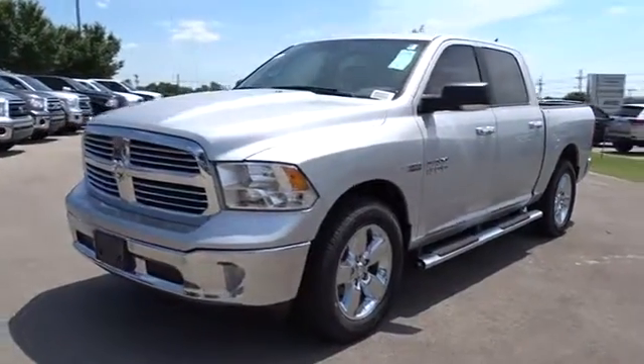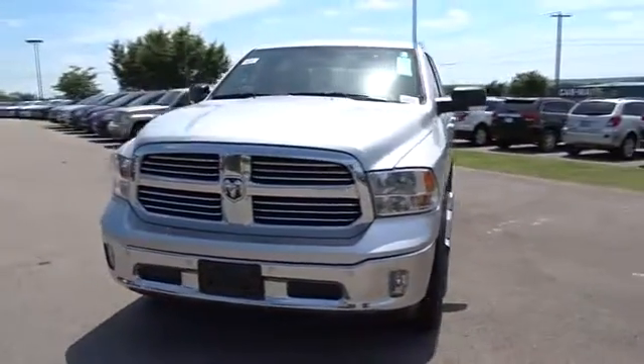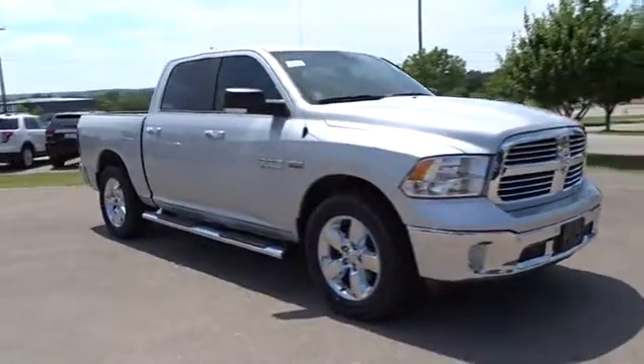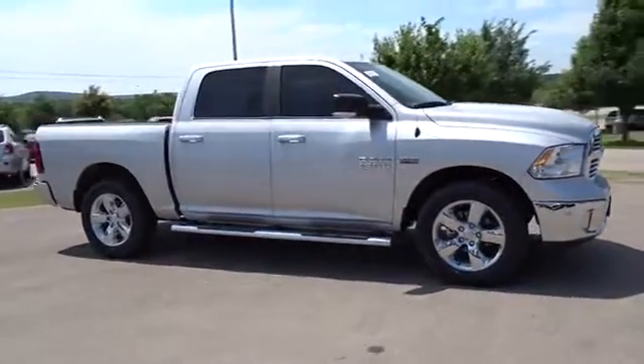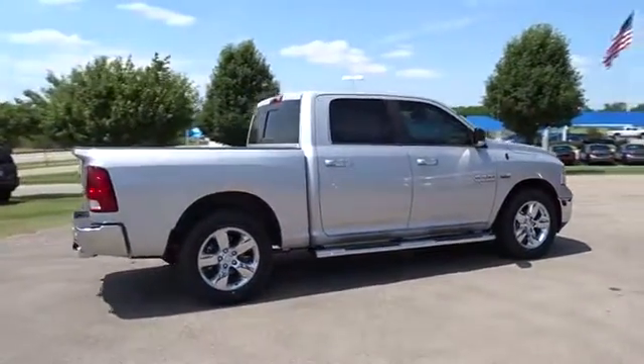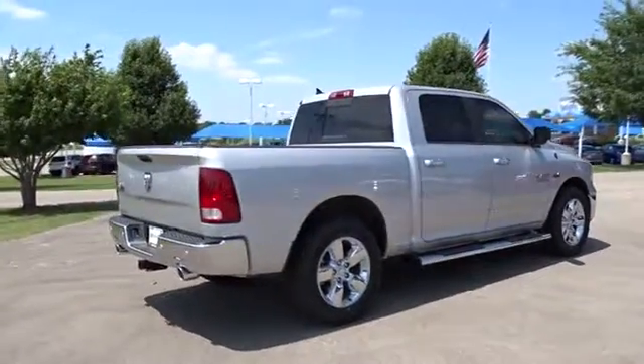The 2016 Ram 1500. When the Dodge Ram 1500 went against the Chevrolet Silverado, Ford F-150, and Toyota Tundra — which are all excellent trucks in their own right — the Ram took home the prize for its well-rounded strengths. Here are some of this vehicle's great options.